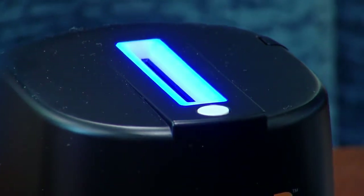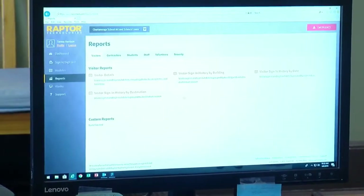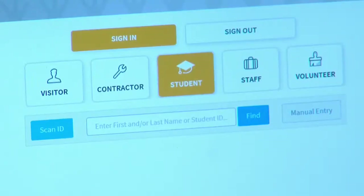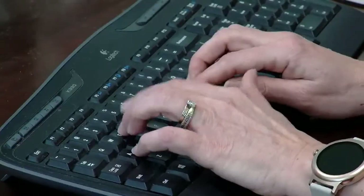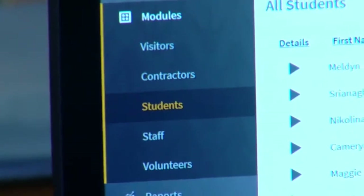With a quick scan, the machine runs an instant check against the registered sex offender databases in all 50 states. It can also check against custom databases for custody alerts or any banned visitors who shouldn't be on campus. If there's an issue, it automatically emails and texts administrators, the sheriff's department, and the national sex offender registry.